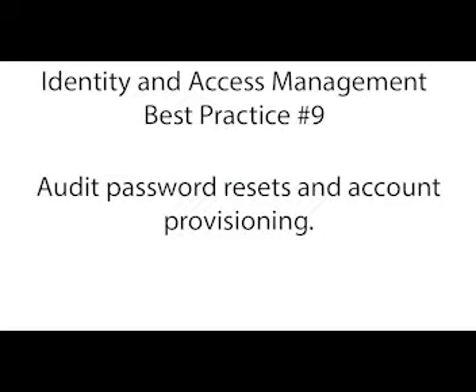Identity and access management best practice number nine is access auditing. Do you have a way of auditing password resets and account provisioning? Most companies do — it might be somewhat manual or automated — but they have a process to ensure that account resets and provisioning are documented for auditing purposes. The reason is that creating user accounts, resetting passwords, and delegating access is too easy if left unchecked. The help desk can do any one of these in seconds. The administrative ability to perform these actions needs to be restricted, controlled, and monitored.